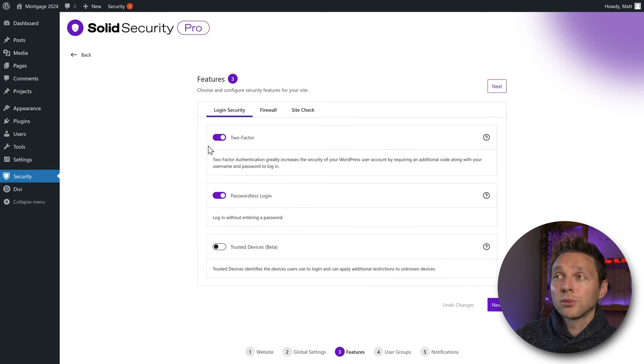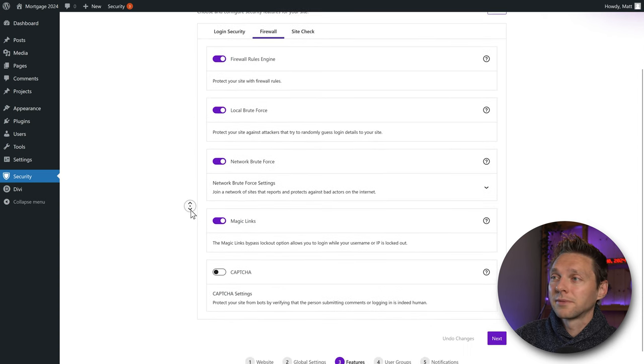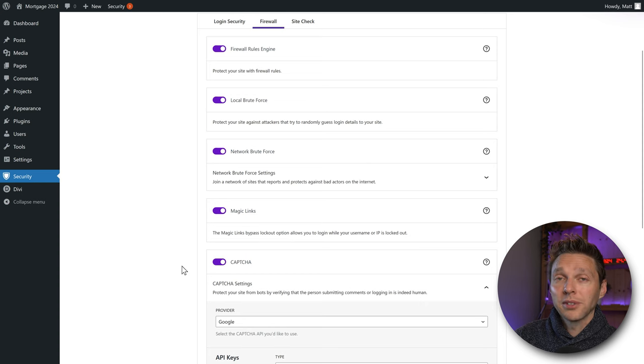We've enabled two-factor, which is great. We also want to enable passwordless login — some people use passkeys or Windows Hello, which is all possible. There's also a Trusted Devices option still in beta, so we're not going to activate it right now. Then go to the Next Step: Firewall. We want to enable firewall rules, local brute force, network brute force, and magic links. We also want to enable the captcha.